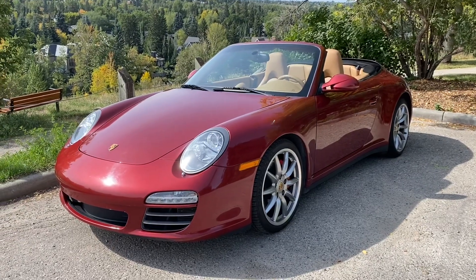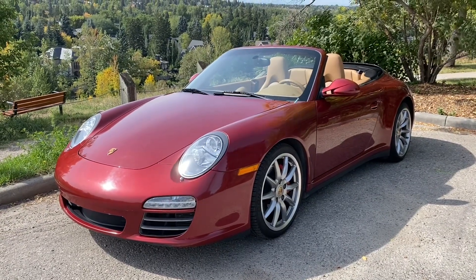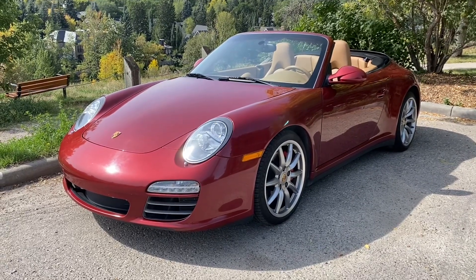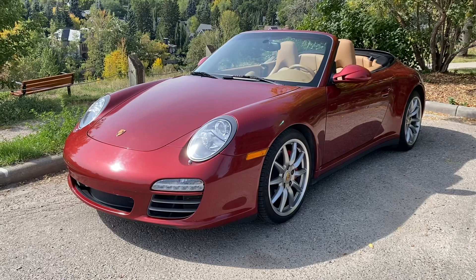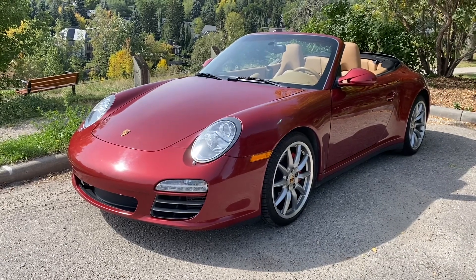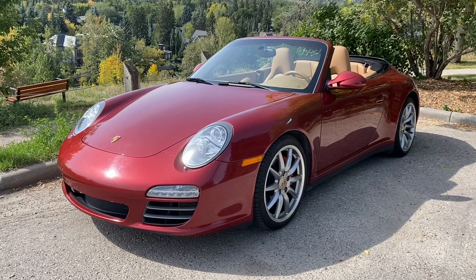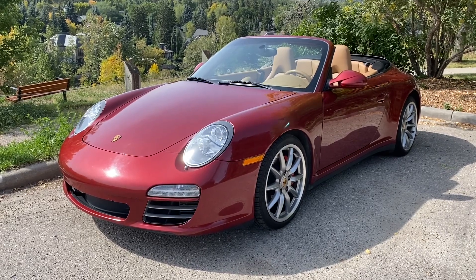Hello, it's Lawrence Romanoski from Calgary, Canada. It's a beautiful fall day and I have a lovely car here to show you that's for sale, that would come pretty close to being the ideal car to drive around. I can't think of many more machines that I'd rather be driving.